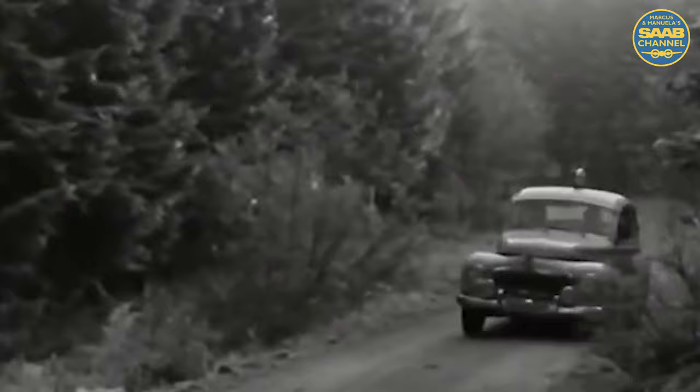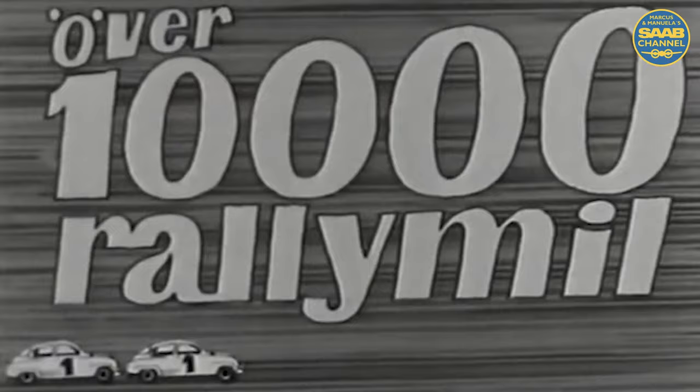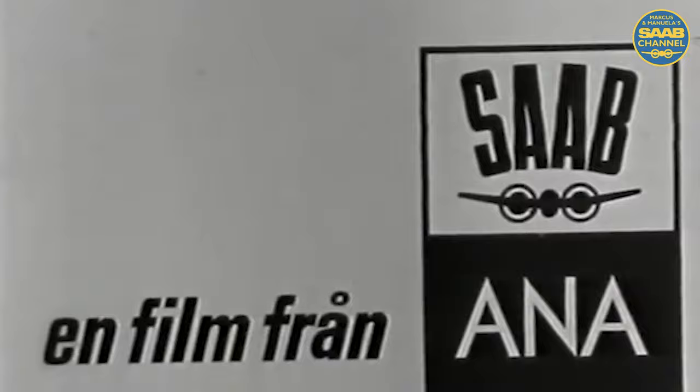Over 60,000 rally miles, the score for Saab is impressive: two first-place wins, six second-place honors, and five third-place awards. Saab's accomplishments in auto racing obviously mean prestige and international fame. Of far greater importance, these achievements provide a living declaration of Saab quality for you, the average car buyer.